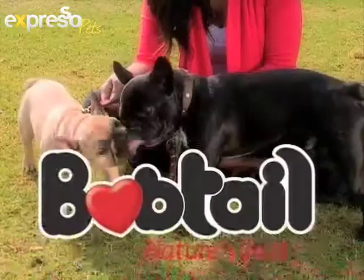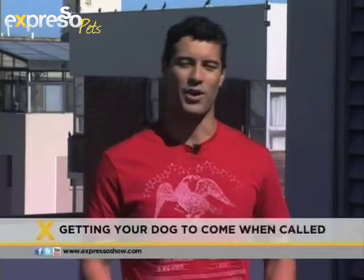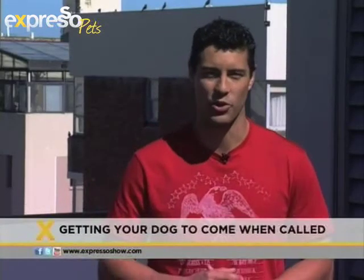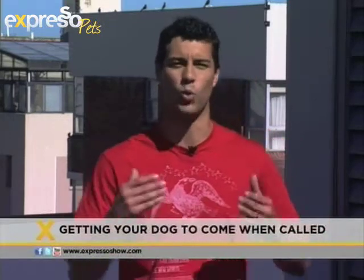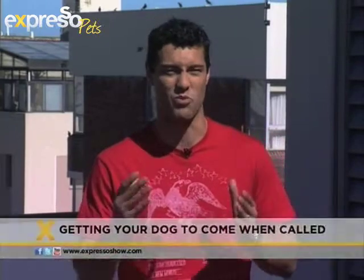Share the love with South Africa's most loved dog food, Bobtail, for strong South African dogs. Now one of the most relaxing things you can do with your pup is go for a nice long walk, but one of the not-so-relaxing things is when you let them off the lead and they hit the road and you battle to get them back. So how do you do that? We have Karas Brian who's going to tell us all about that.